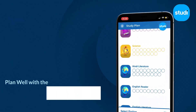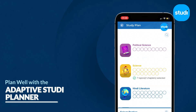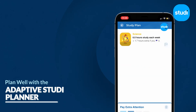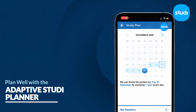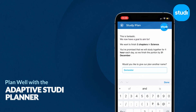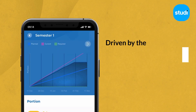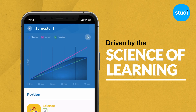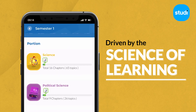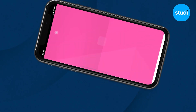With a test coming up, Study has you covered. Our adaptive study planner helps plan what to study, when, and for how long, based on a scientific approach to learning so your child understands the concepts thoroughly.